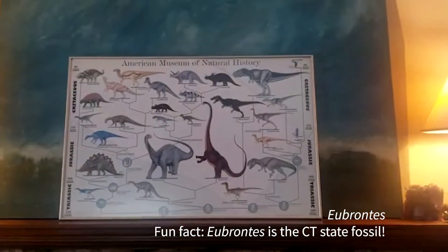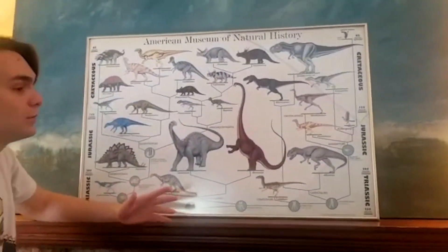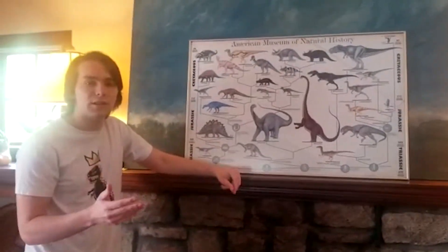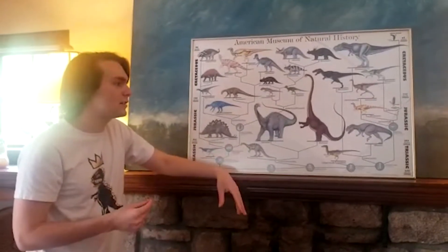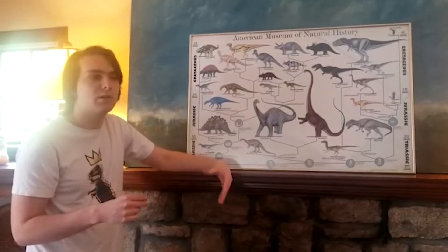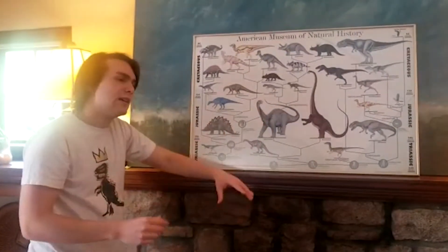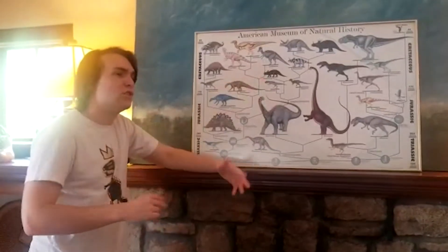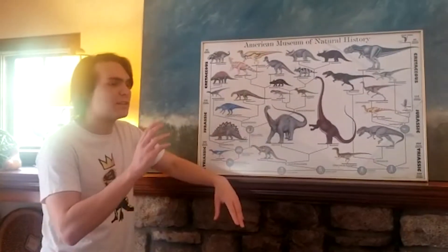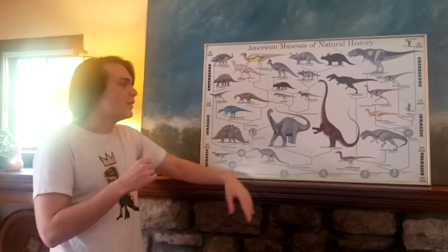Eubrontes probably came from a large meat-eating dinosaur more similar in size to something like Allosaurus, though more primitive. Fossil trackways are more than just cool — they're one of the few good examples of behavior in extinct animals. We can learn a few things from looking at the tracks of dinosaurs. First, we can try to figure out if dinosaurs were moving in groups. If you find a trackway with a bunch of the same kind of footprints — say from big plant-eating long-necked dinosaurs — all going in one direction, you might infer those animals were moving as a big group, like a herd of elephants. And if some tracks are small and some are big, you can tell they were moving with their young.